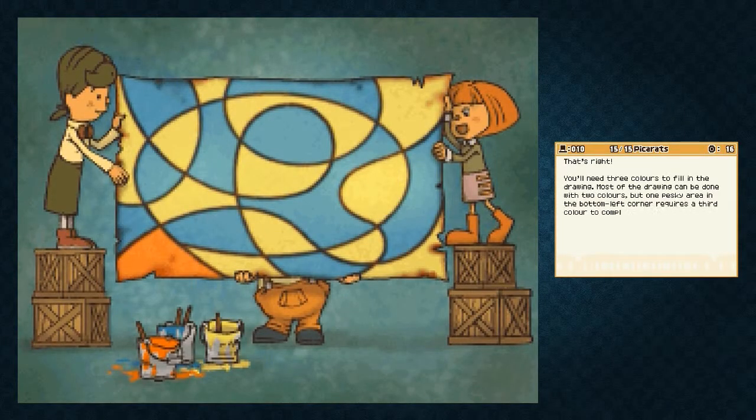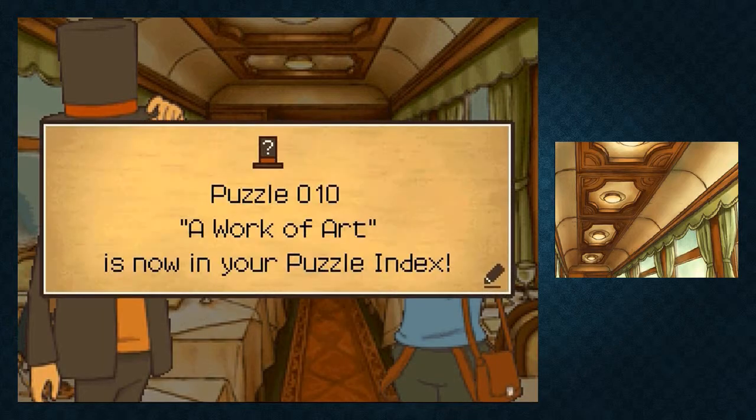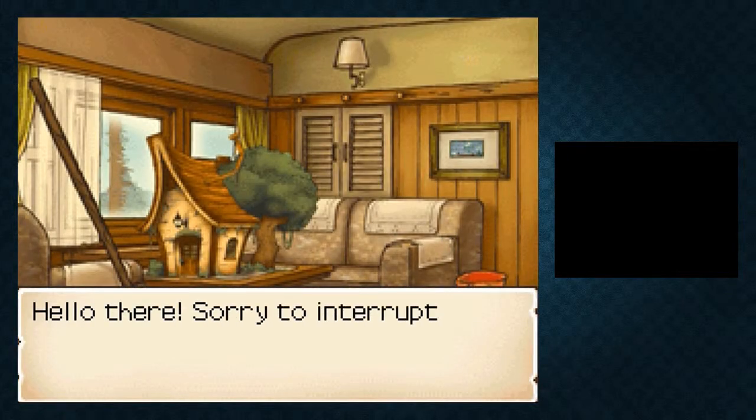Here you can see a map — if my crosses didn't really do it for you, it shows you yellow, blue, and then red for that corner piece. A meal after a good puzzle is always nice.